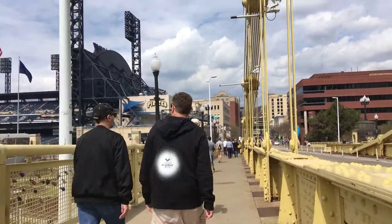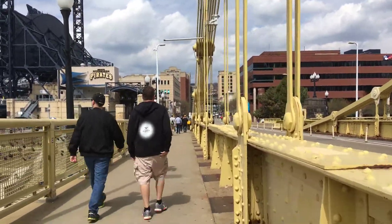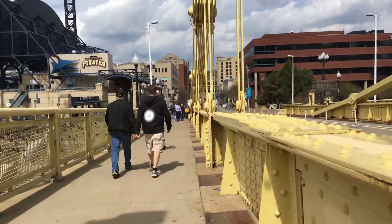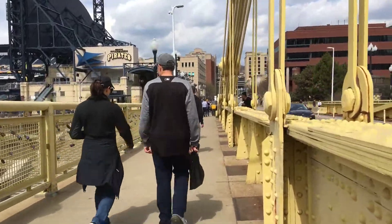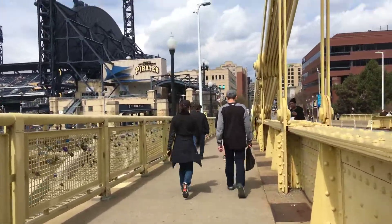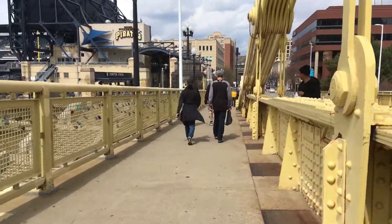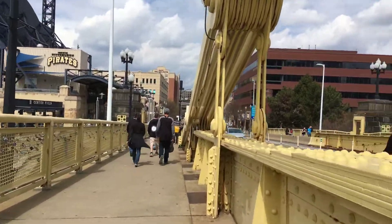It's a pretty neat stadium — when it first was built it was called America's best baseball stadium. As we walk around the outside, you'll see various statues of famous Pittsburgh Pirates, like Roberto Clemente, which is the first statue we'll be coming up to.